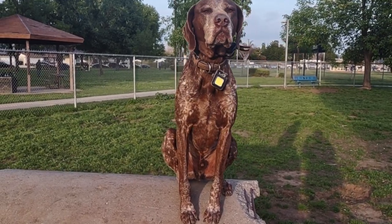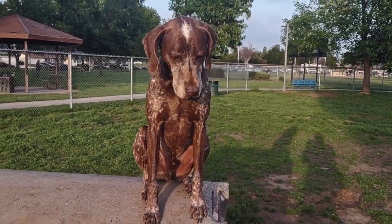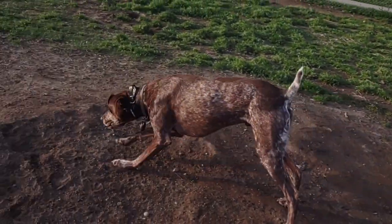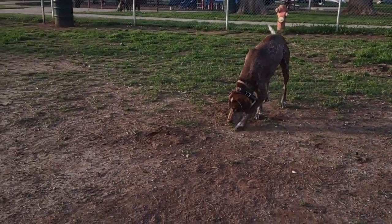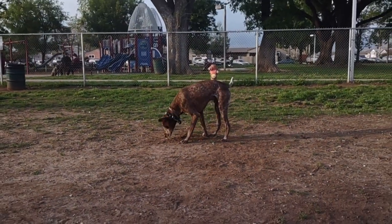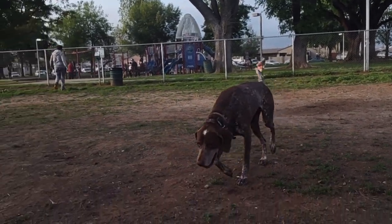All right buddy, you ready for the second video? Are you ready? All right, let's see if we can get this second video filmed. All right buddy, let's go. Buddy, come on this way. Buddy come — no, I didn't say check the holes, I said come on this way.